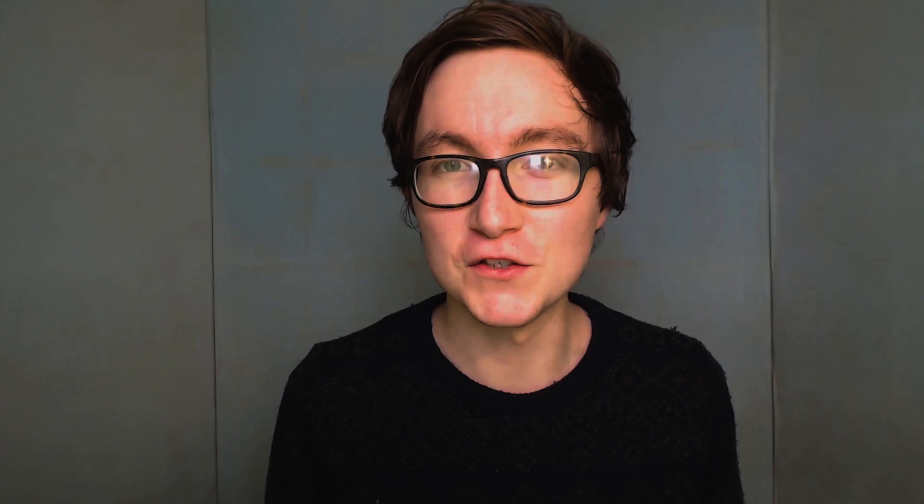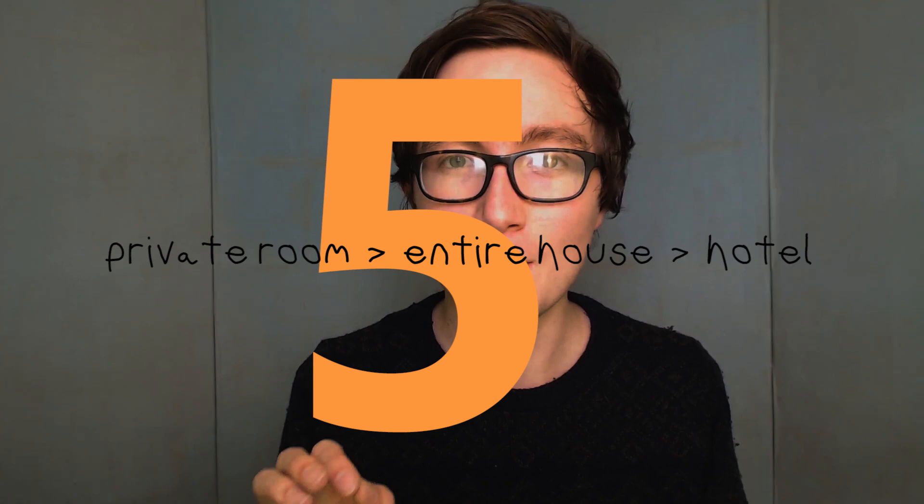Oslo is small enough that you don't need a travel pass every day, and that leads on to my fourth tip: just spend half an hour on Google Maps before you go and group your transport days and your walking days. So you don't end up doing one thing that needs the tube every day - instead do three tube things in one day and only buy one 24-hour tube pass. You can save a lot of money just by grouping your walking and transport days.